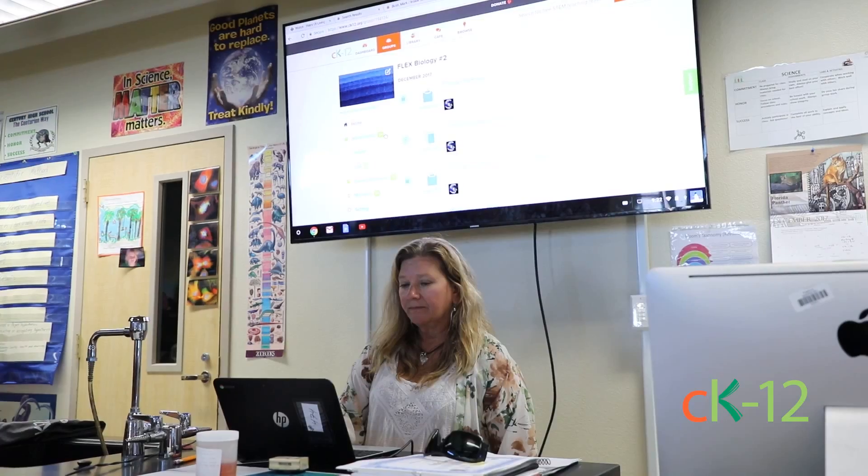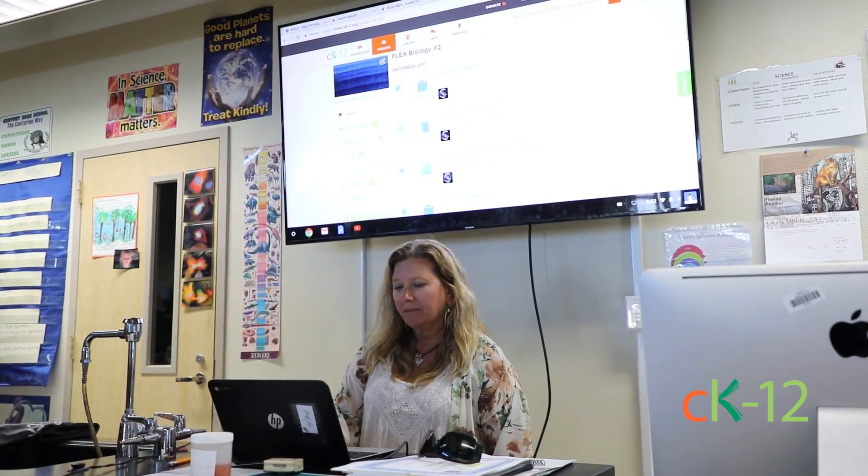Hi, my name is Lorette Setledge and I am a science teacher at Century High School and I am a Certified CK12 Educator.